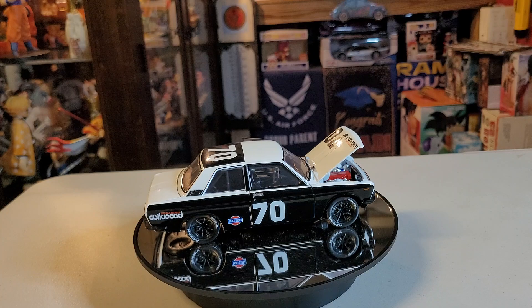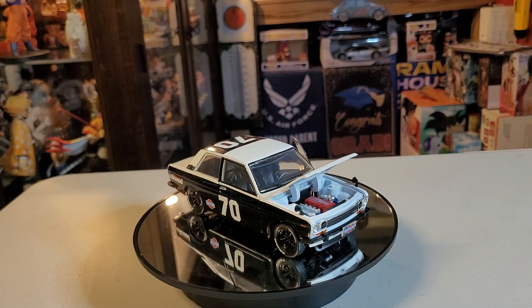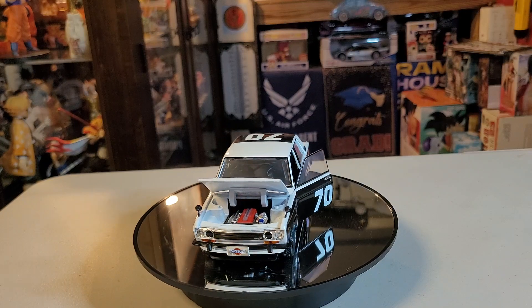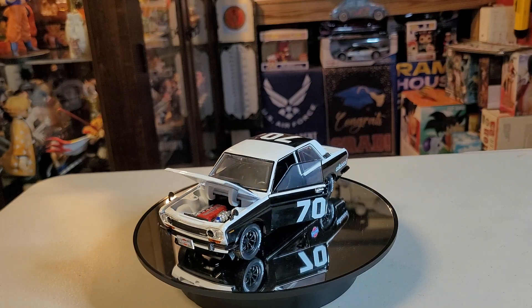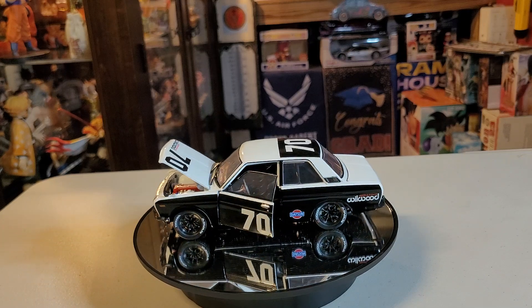Let me give you a little bit of information on this one. The Datsun 510 was a series of the Datsun Bluebird, sold from 1968 to 1973, and offered outside the US and Canada as the Datsun 1600.